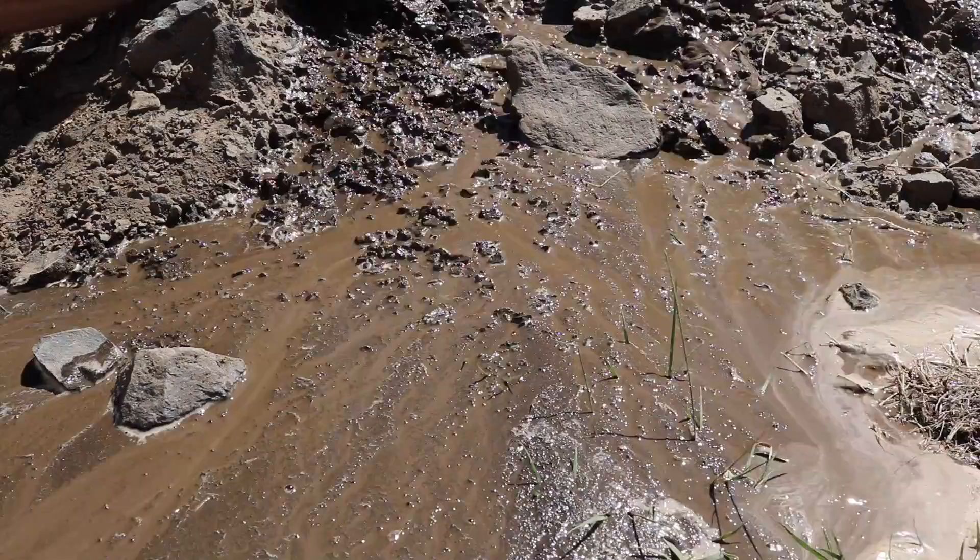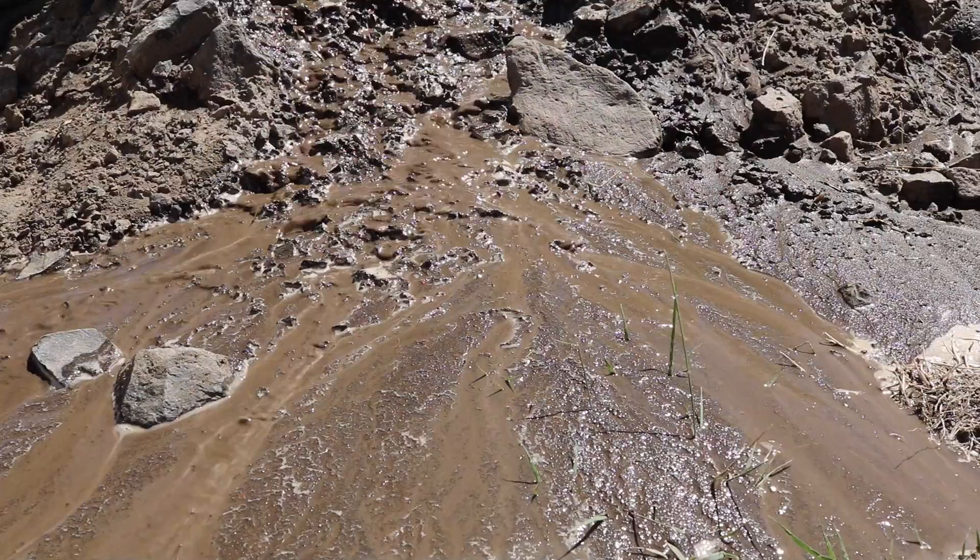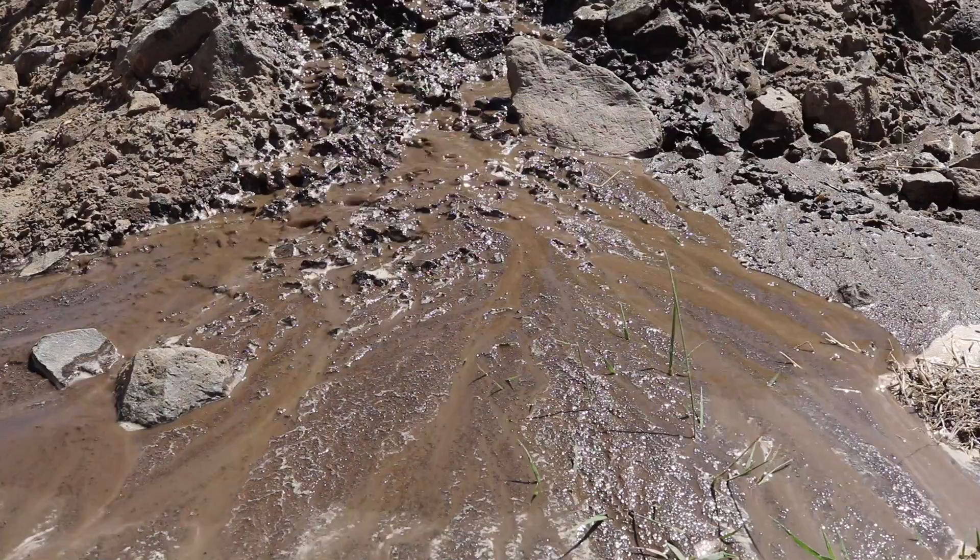Alluvial fan stratigraphy is really complex because you can get the operation of one channel at one point in the landscape at one time, and then as it moves over, its position is reoriented to cut and fill with new sediments in another part of the landscape. As you dig downward through these landscapes, you don't see the same record everywhere.